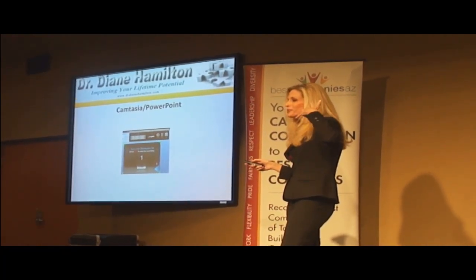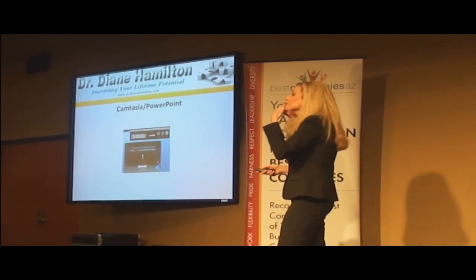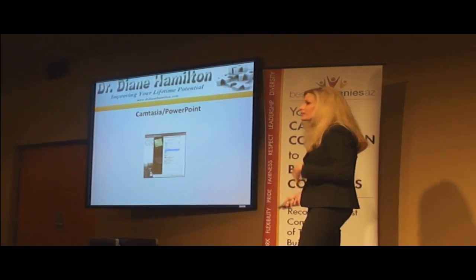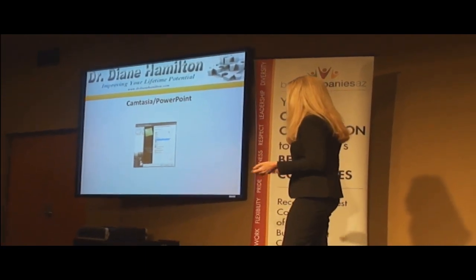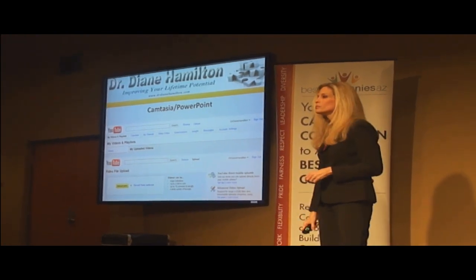You've got to have your Garth Brooks headset — your Madonna or whatever. And while you talk, you just go through your slides like you would, like I'm doing here. You click the next slide while talking — it's just like what we're doing here. You save it as a high definition file and then you upload it to YouTube. It's that simple.